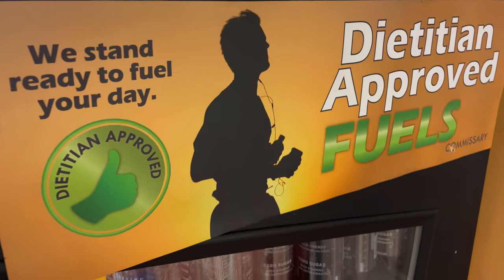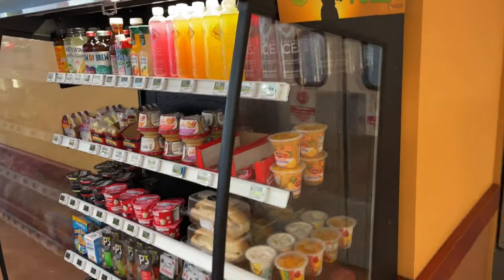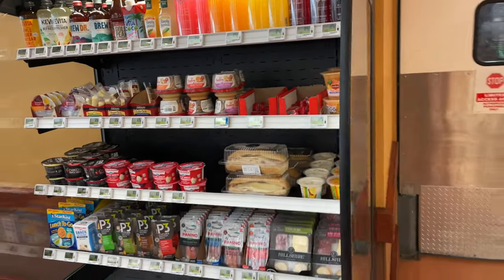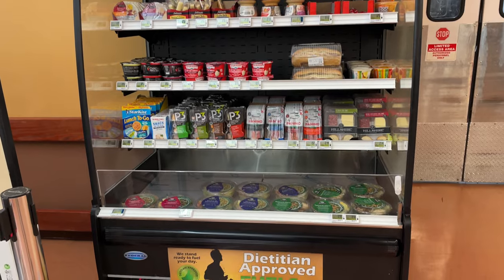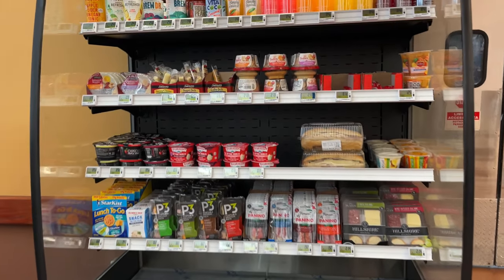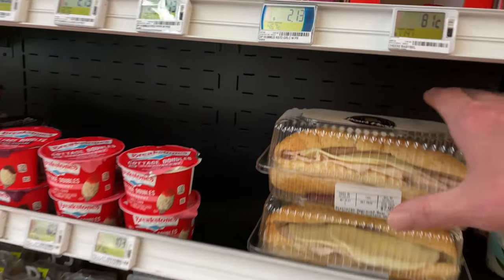Looking for a quick grab-and-go snack or lunch? Look no further than the Dietitian Approved Fueling Station located near the checkout. A lack of planning or time doesn't have to hijack your nutritious eating plan. When you're in a hurry, you'll find Dietitian Approved snacks, salads, and sandwiches that offer a tasty alternative to fast food.